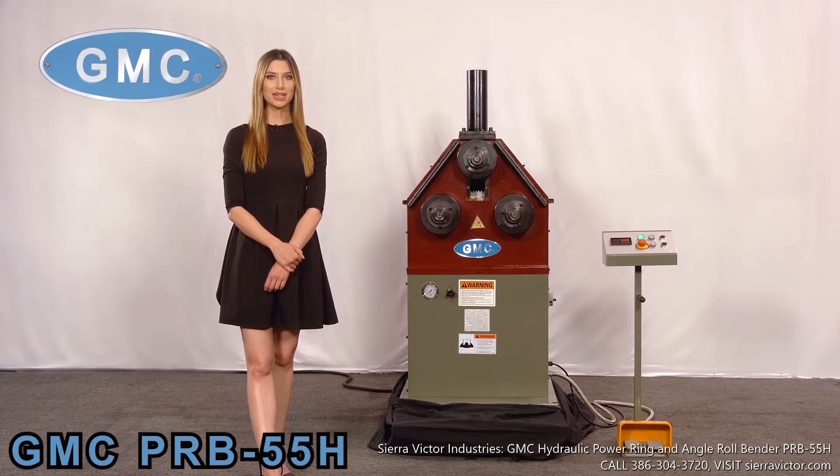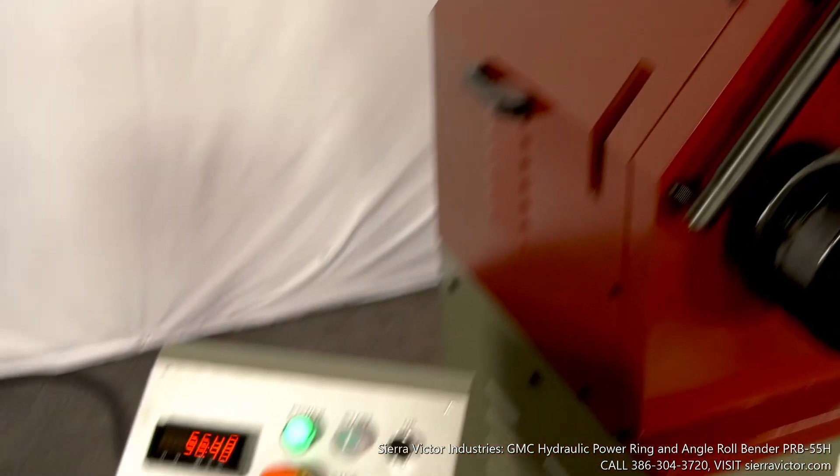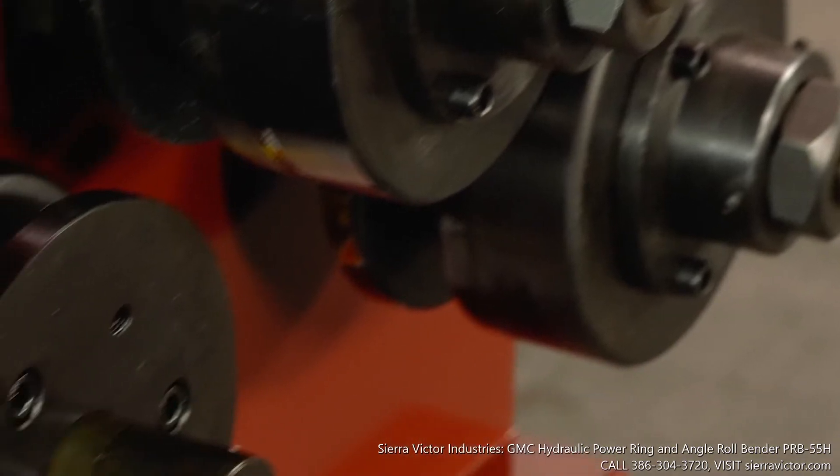This unit is by far our best selling roll bending machine. This machine is equipped with top roller hydraulic positioning with digital readout for accuracy and repeatability, and 2-inch diameter roller shafts.